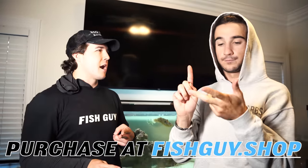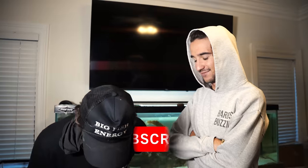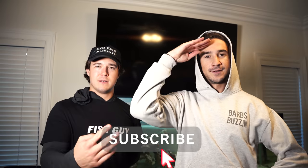Go check out the Fish Guy Mystery Boxes — cop one for Christmas, Hanukkah, Yom Kippur. The fish guys are out. We will see you in the next one. Adios.